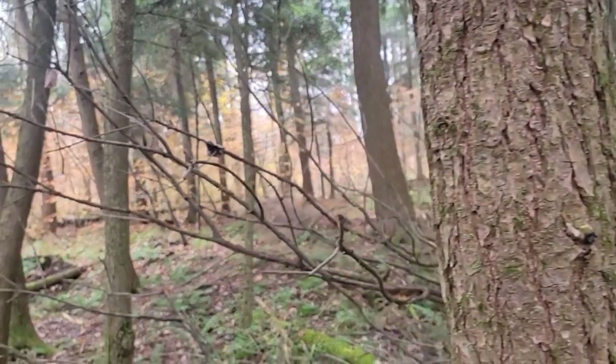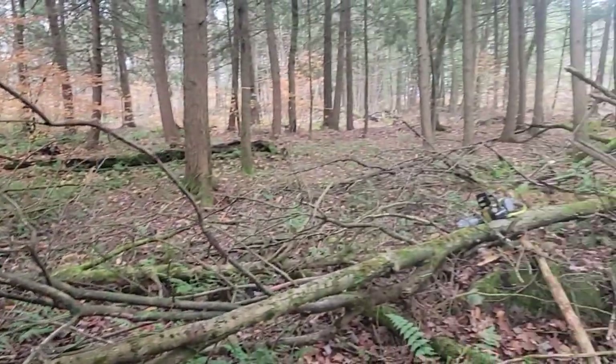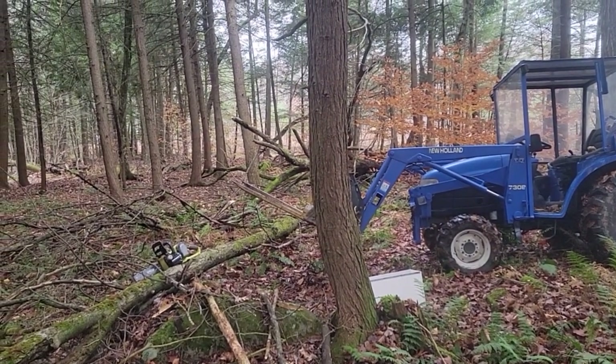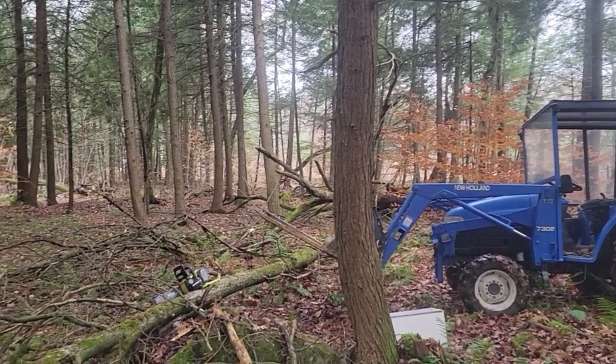Well, it's peaceful out here but I can't get through — we got a couple trees down blocking the trail. I could just take the tractor and push it out of the way, but I think I'll cut it up.